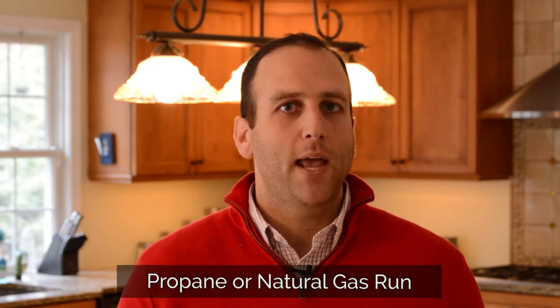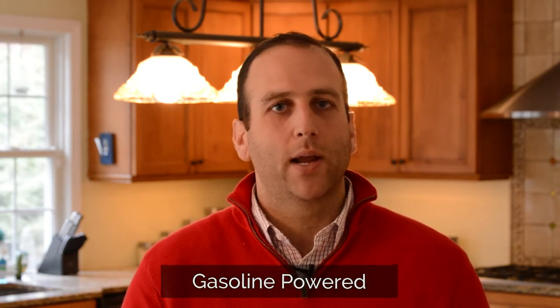Today I want to talk to you about generators. There are two types: on-demand or gas-powered. On-demand, as soon as the power goes out, a couple seconds it switches over. They're typically propane or natural gas run. And then there's gasoline-powered, where you have to wheel it out, pull it, crank it up. They're loud and they don't typically last as long.